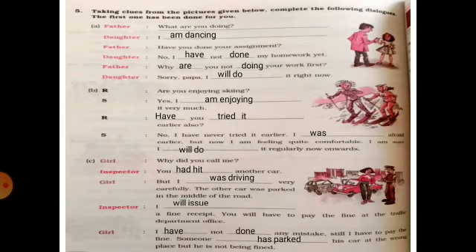Next, you have to complete the dialogues by making the best use of the verb form suited here. Father: 'What are you doing?' Daughter: 'I am dancing.' Father: 'Have you done your assignment?' Daughter: 'No, I haven't done my homework yet.' Father: 'Why are you not doing your work first?' Daughter: 'Sorry Papa, I'll do it right now.' Next — 'Are you enjoying skiing?' 'Yes, I am enjoying it very much.' 'Have you tried it earlier also?' 'No, I haven't tried it earlier. I was afraid earlier but now I am feeling quite comfortable. I am sure I will do it regularly from now onwards.'